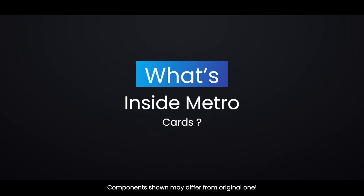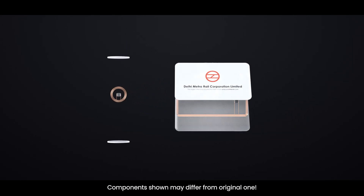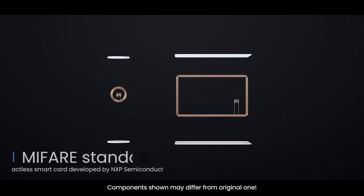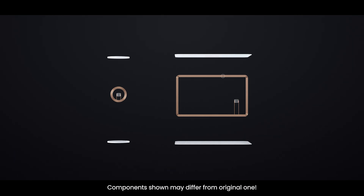What's inside a MetroCard? MetroCards are more advanced — they also use RFID technology but have more memory and secure data storage. They follow the MIFARE standard, a type of contactless smart card developed by NXP Semiconductors. A microchip stores your balance and travel history, while an antenna coil helps it communicate with Metro readers.